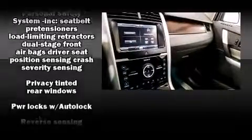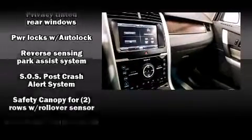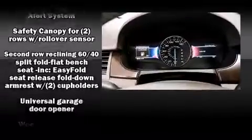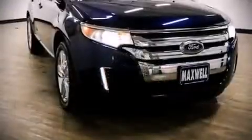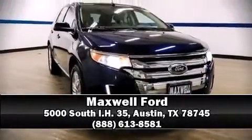You'll maintain precise command of the roadway. A Carfax history report indicates just one previous owner. Stop by our dealership or give us a call for more information.